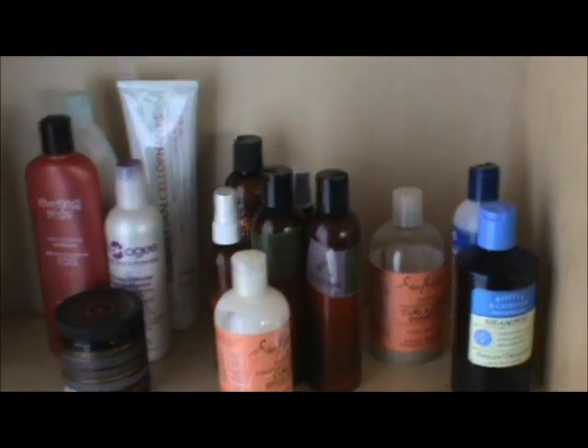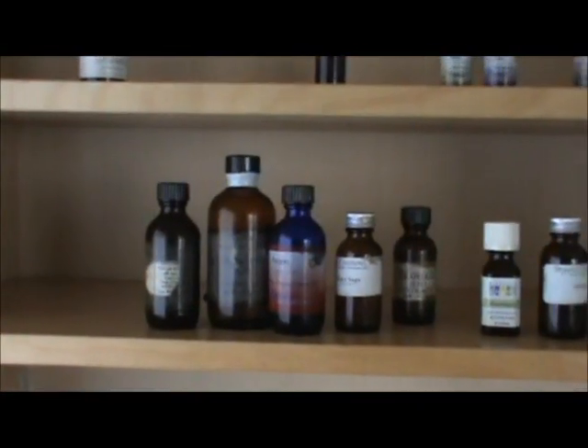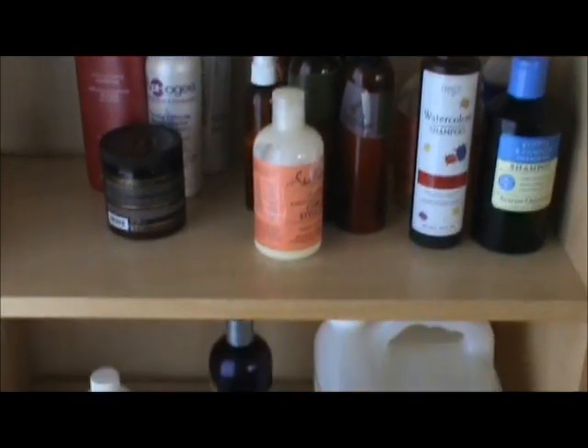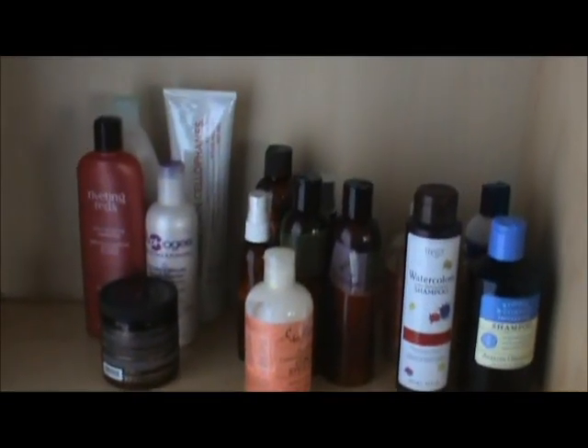Alright, proud to be a nurse — you called me out. So this is a video of my stash, my product stash. Let's start off, first things first, here's just a brief overview so you guys can see. Yeah, quite a bit of a stash I've got going.